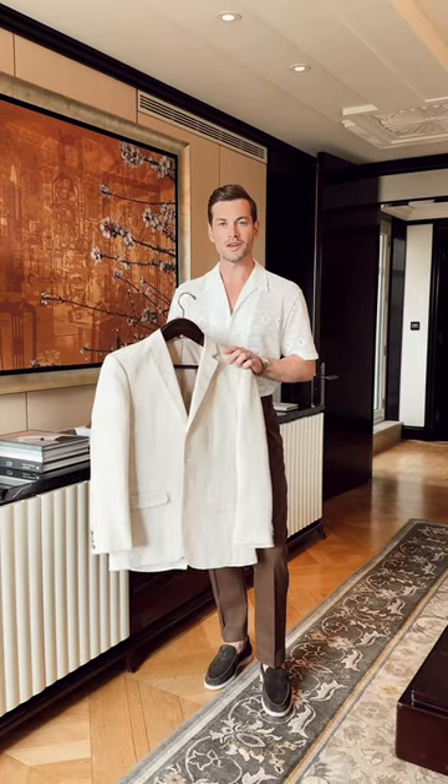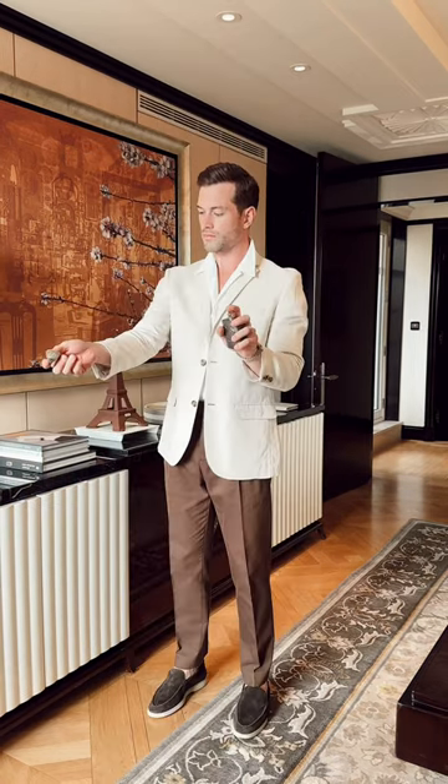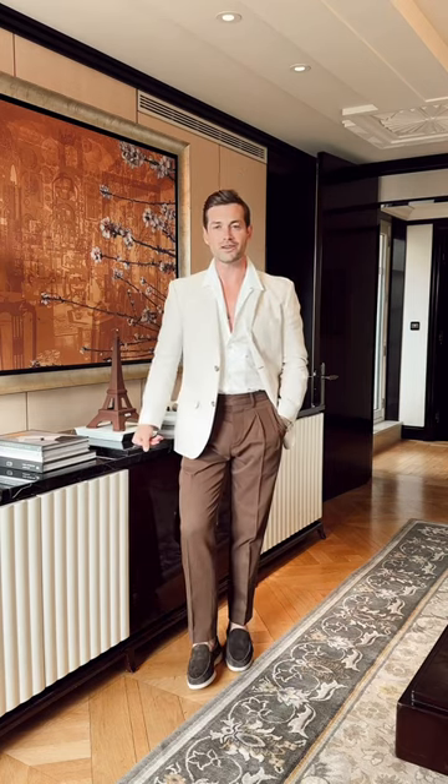I'm then going to smarten this look up a little bit with this linen jacket from H&M. My fragrance of choice today is Pegasus by Parfum de Marly — I actually discovered the brand right here in Paris. And that is today's look complete.